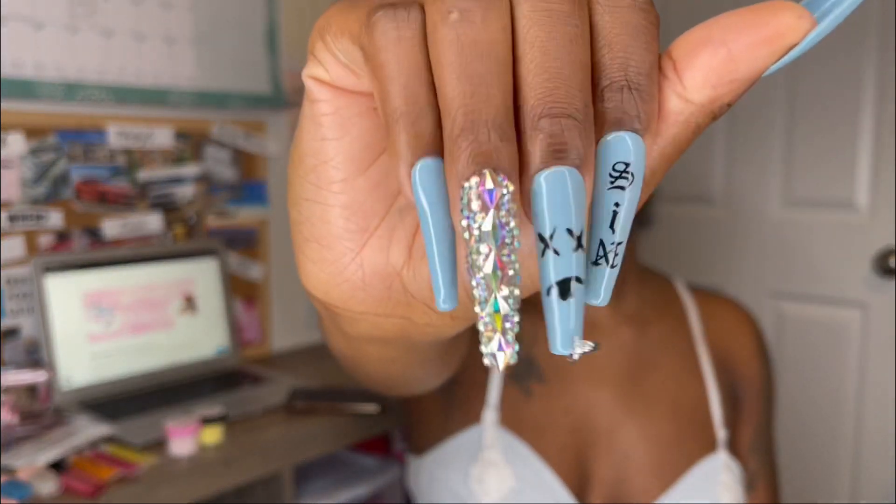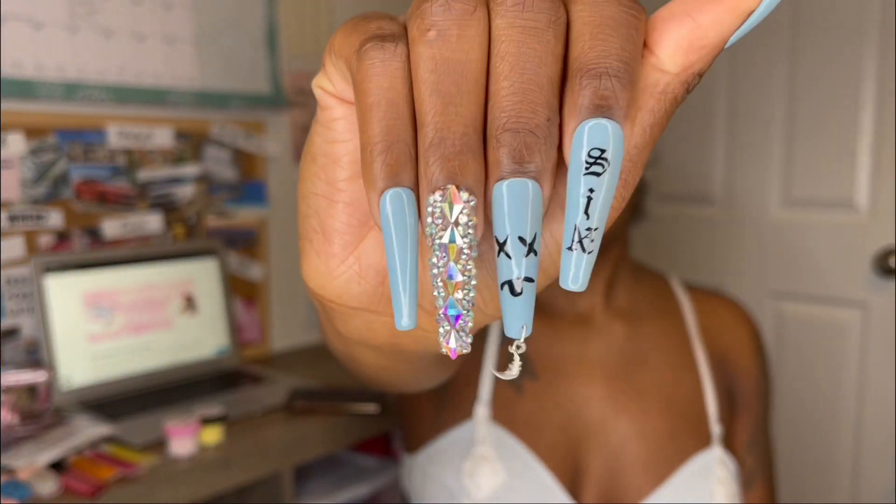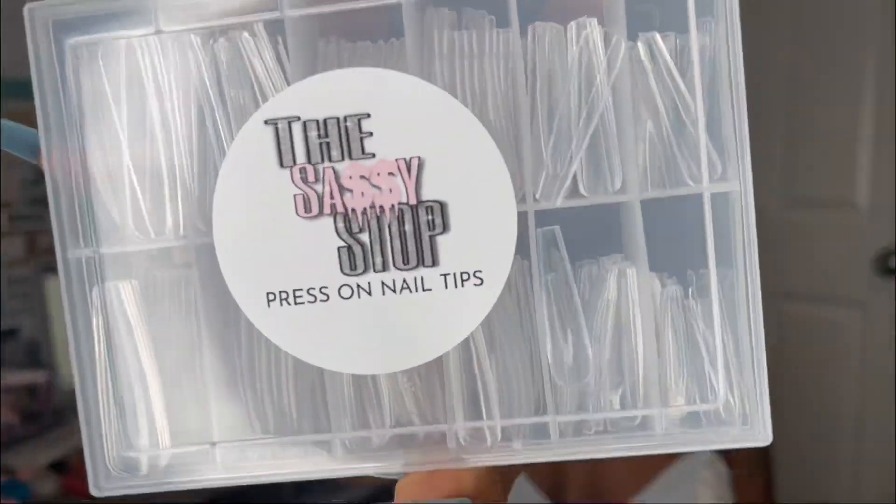I am absolutely obsessed with my nails right now — these are my XXL long ballerina nail tips. You can find these in the nail supply section on my website. I am extremely in love with these nails; I have an addiction to long nails. I used to make them from scratch, but when I found these and a vendor I could order multiple supplies from, I definitely had to jump on that.